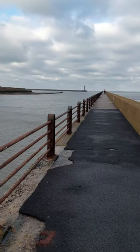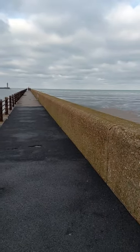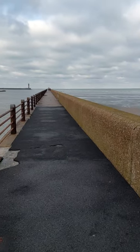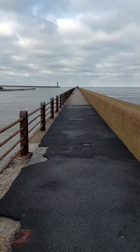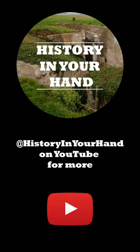This is the East Mole jetty at Dunkirk. That's what it looks like today in 2023, compared to when all the people were walking away from them.